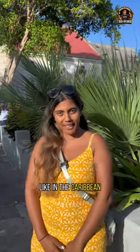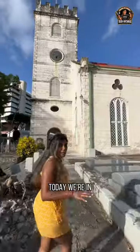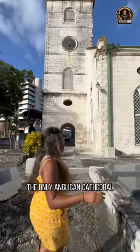Ever wondered what a cathedral looks like in the Caribbean? Well, follow me. Today we're in St. Michael's, the only cathedral in Barbados.